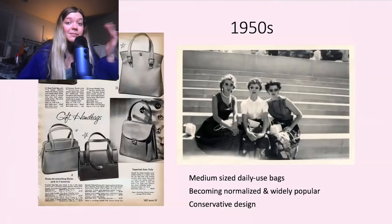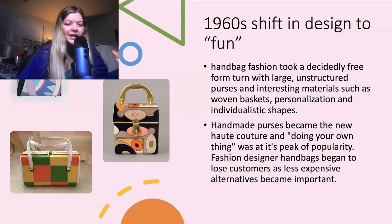Now we skip ahead to the 1950s. These bags are a little bit larger in size. They're still kind of conservative in design, but they were exciting because carrying a bag was becoming very normalized and widely popular. That's why I included the picture of these three women — they're just hanging out on the town together and they all have a purse in their lap. It's very regular now.